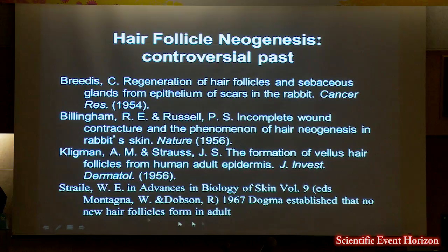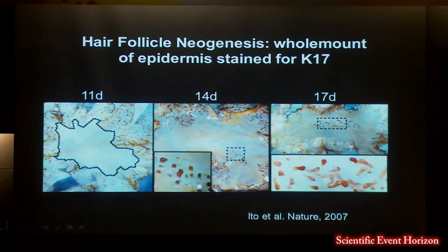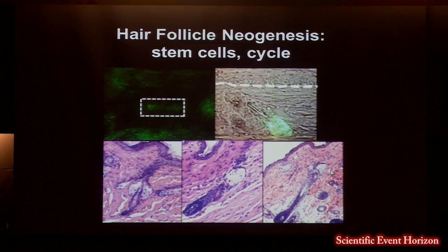Mayumi developed a technique of separating the epidermis from the dermis after wounding. You can see the K17 staining — all the follicles in the periphery, no follicles in the middle. But a few days later, you begin to see germs and pegs forming, each one with a corresponding dermal papilla stained for alkaline phosphatase in the underlying dermis.